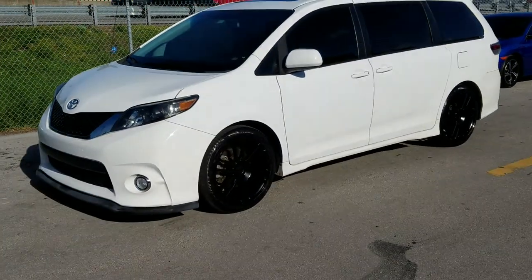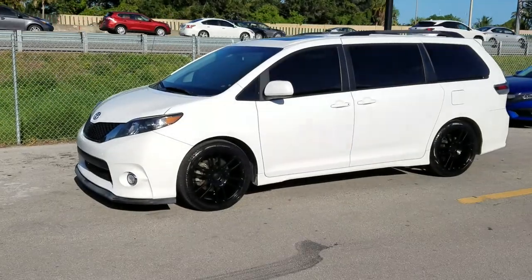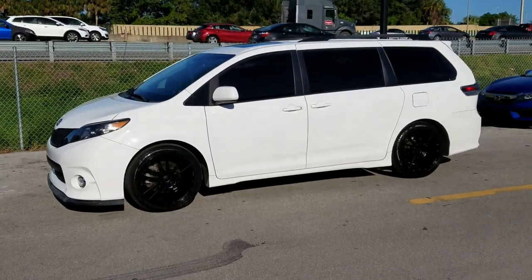It's your boy KB from Dozen Tires TV at DozenTires.com — tires, wheels, and more, ship to your door. Right now we are looking at a brand new Toyota Sienna that got the KMC 696 Pivot.